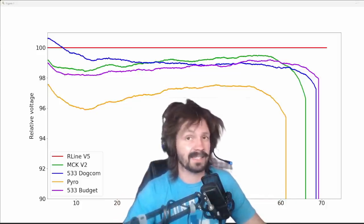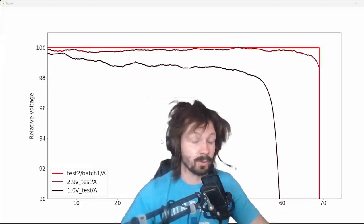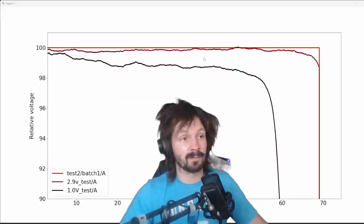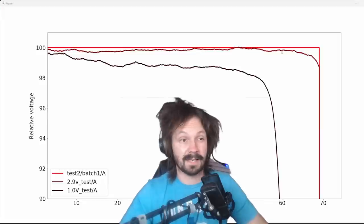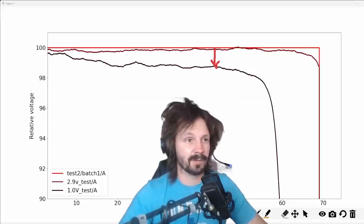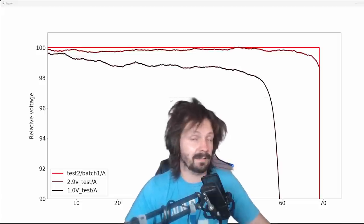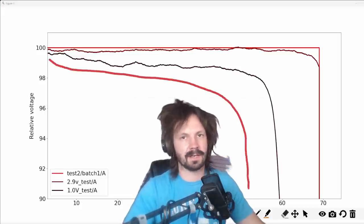Now we want to see how this run affects all the future runs, so we gotta compare this one with the next one. Here's R-Line V5, three consecutive runs, relative voltage to the first run. The first run was normal, then the second run is just a tiny bit worse. But the second run was down to 2.9 volts, affecting the third run a lot — almost 2% less voltage, and it's also 10 seconds faster to discharge. So obviously, don't discharge R-Line V5 too low. Do it twice and then it's a goggles battery.